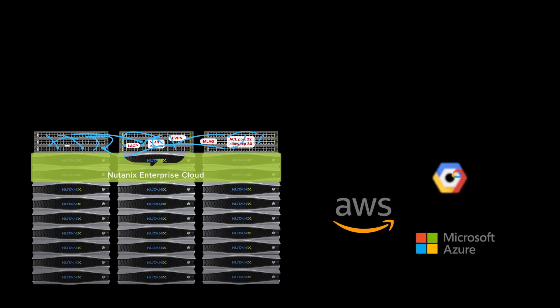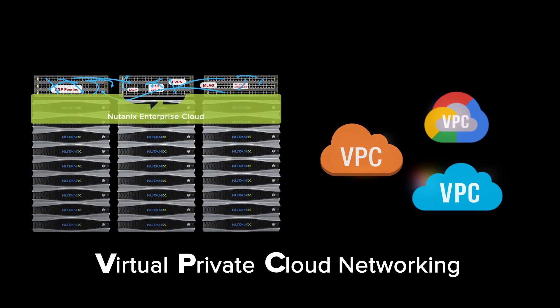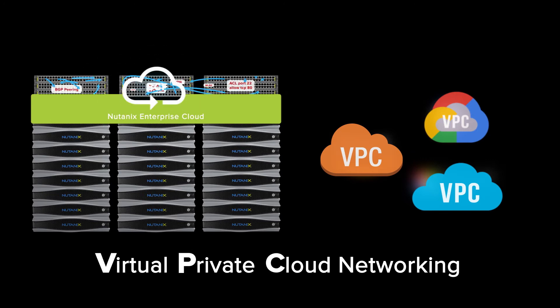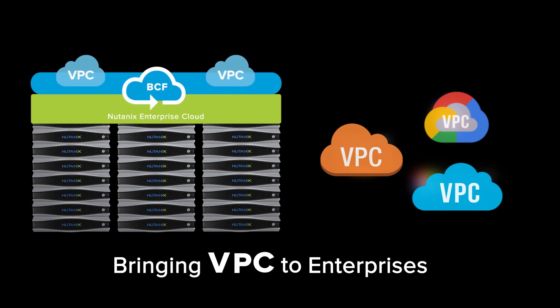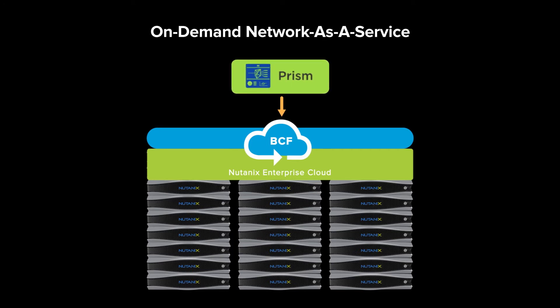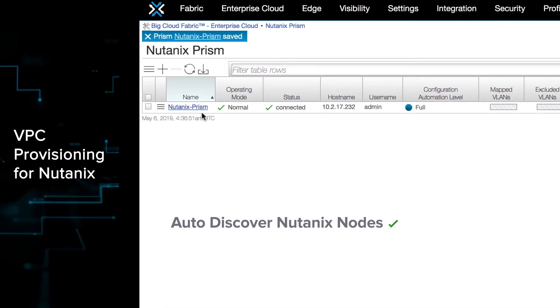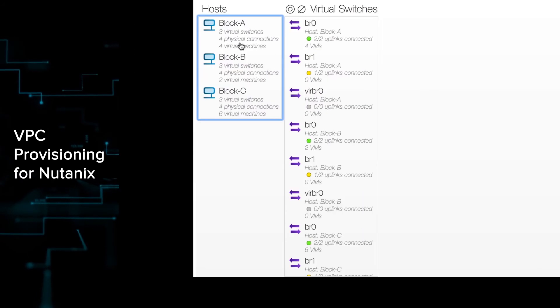In public clouds, networking is pretty simple. Virtual Private Cloud, or VPC, is the fundamental networking service that hides underlying networking complexity in all major public clouds. With BCF you get the same VPC experience on-prem with enterprise VPCs. A simple one-click operation in BCF lets Nutanix Prism have on-demand network as a service. BCF will automatically discover all your Nutanix nodes, create LACP MLAGs, and provide entire end-to-end visibility — all with a single click.